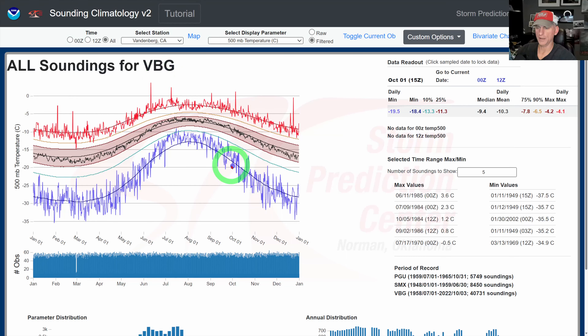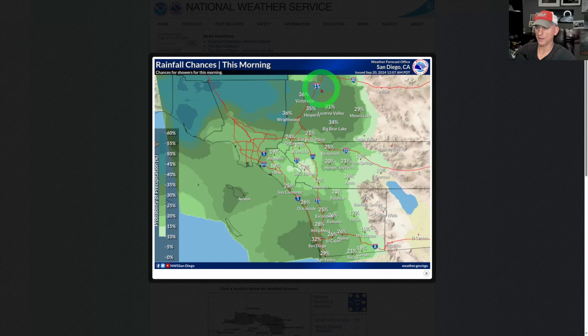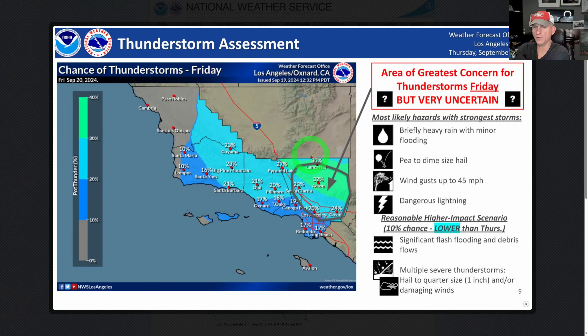We may have additional systems coming and I'll show you that on the European model in a moment. Looking at the sounding out of Vandenberg, we were near those record lows at 18,000 feet — pretty noteworthy. Looking at rainfall chances this morning for San Diego, California — this would be a thunderstorm threat. You can't rule one out drifting back over the lower elevations today, with pretty chilly temperatures and that upper level low giving steep lapse rates and convective available potential energy to the atmosphere. This outlook was issued yesterday but still applies: chance of thunderstorms on Friday.